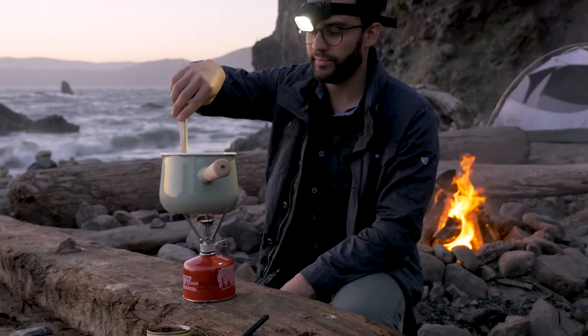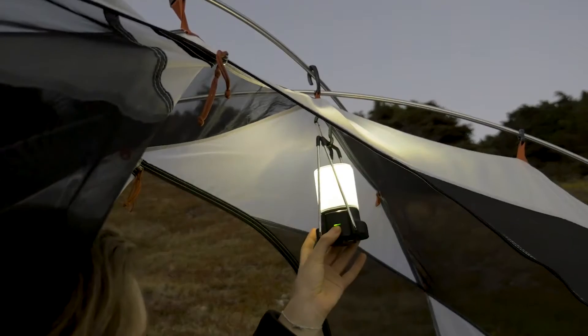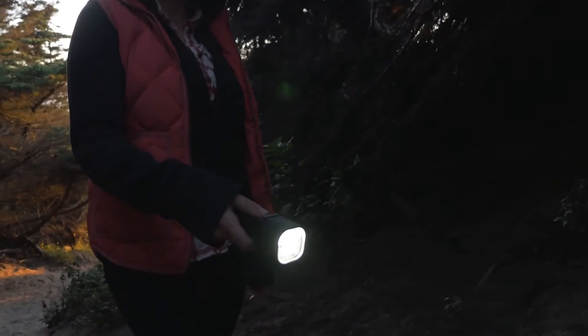Our initial target market is the outdoor active lifestyle market, representing a $250 million opportunity. These consumers are known to be early adopters of new technologies. Our Urban Wild brand strategy will allow us to become the go-to lighting solution for the outdoor consumer.